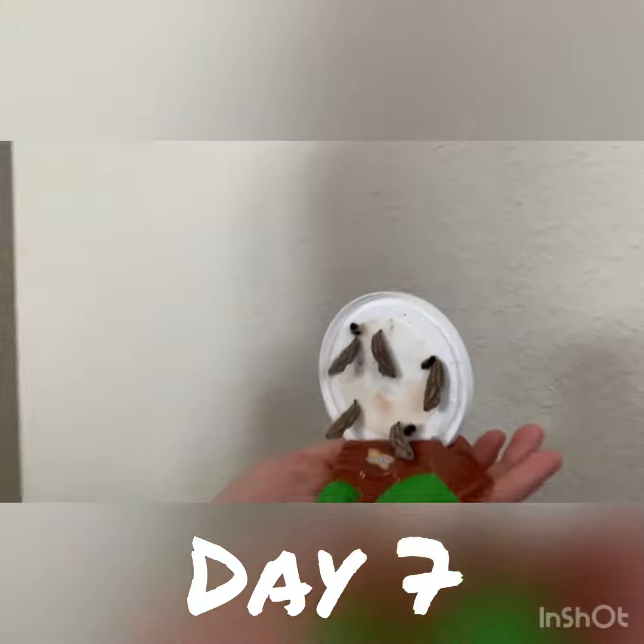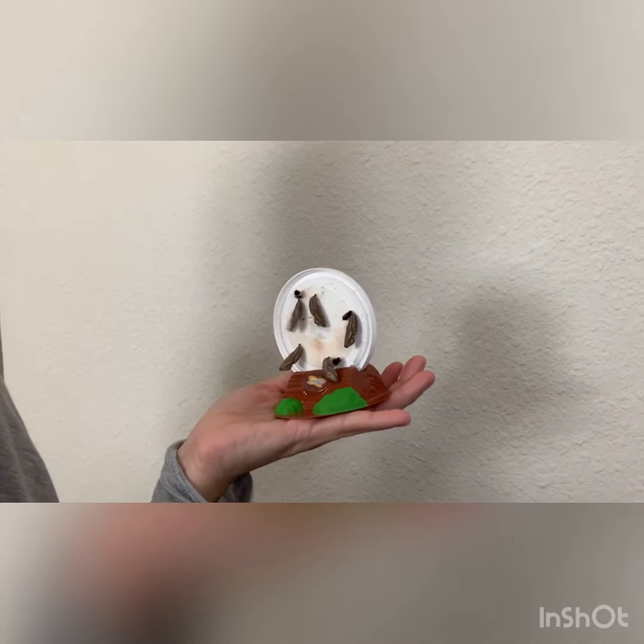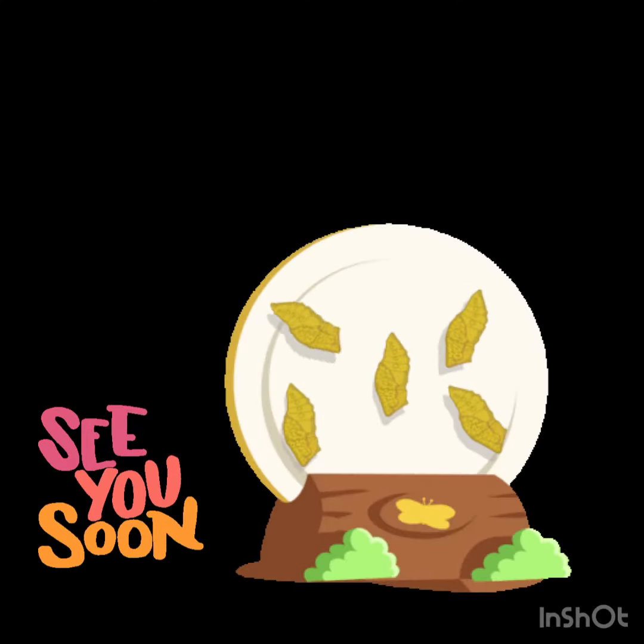So these are our caterpillars — they are in the chrysalis stage. Some of them are really wiggling. Our caterpillars are going to stay in the chrysalis for a couple of days. We'll check back soon and see when there's some action of them hatching.